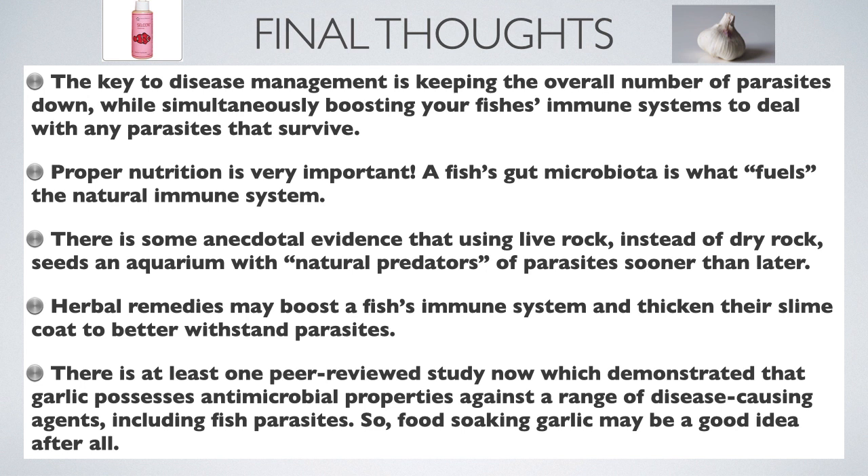There is at least one peer-reviewed study which demonstrated that garlic possesses antimicrobial properties against a range of disease-causing agents, including fish parasites. So, food-soaking garlic may be a good idea after all.